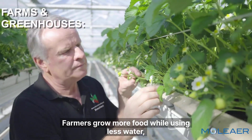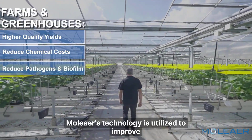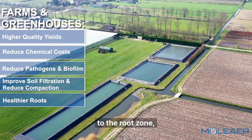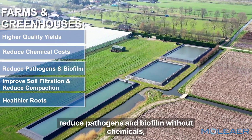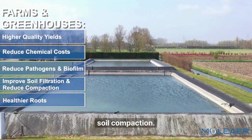Farmers grow more food while using less water, fertilizer, and chemicals. Moliere's technology is utilized to improve water quality, deliver more oxygen to the root zone, reduce pathogens and biofilm without chemicals, improve soil penetration, and reduce soil compaction.